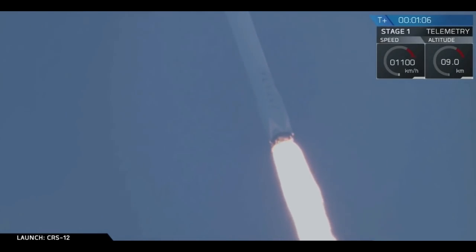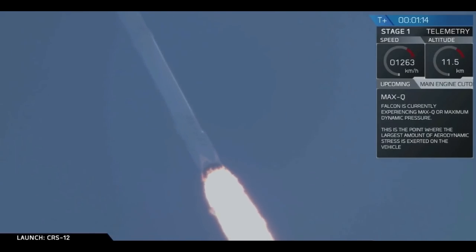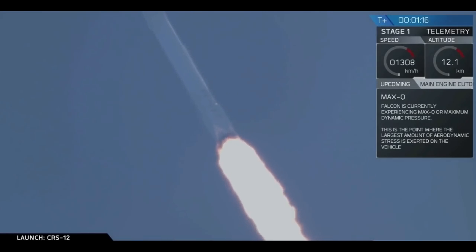The vehicle has just passed through supersonic territory, and the vehicle has also just passed through Max-Q, which is the maximum aerodynamic pressure that the vehicle sees during its ascent through the atmosphere.